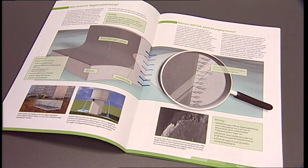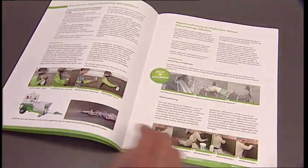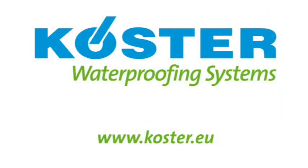You can find all the important information in the system brochure on negative side waterproofing systems for masonry and concrete. For further information, visit our website at www.kirster.eu.